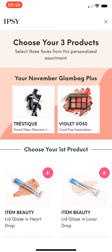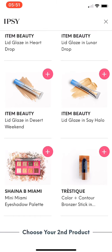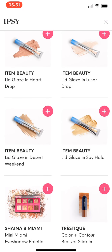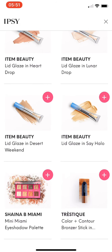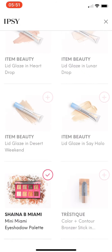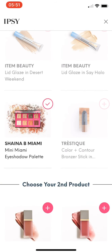Now I get to choose my three products. So these are what I get to choose from: the Item Beauty Lid Glaze, this eyeshadow palette from Shana B Mini Miami, and this Tristique Color Contour Bronzer Stick. I don't really do contour, so I'm going to choose the eyeshadow. I'm not too sure about the eyeshadow glaze.